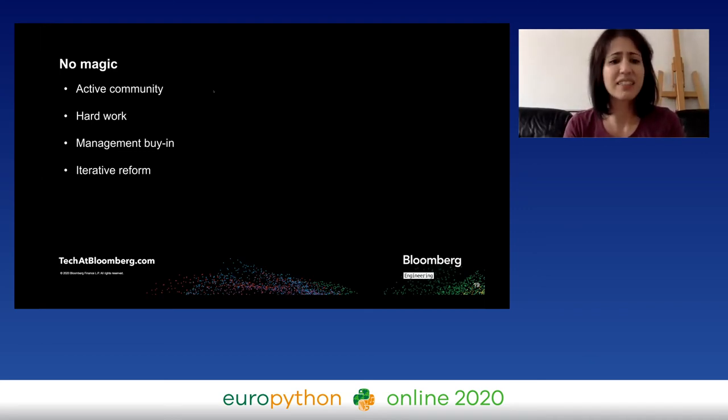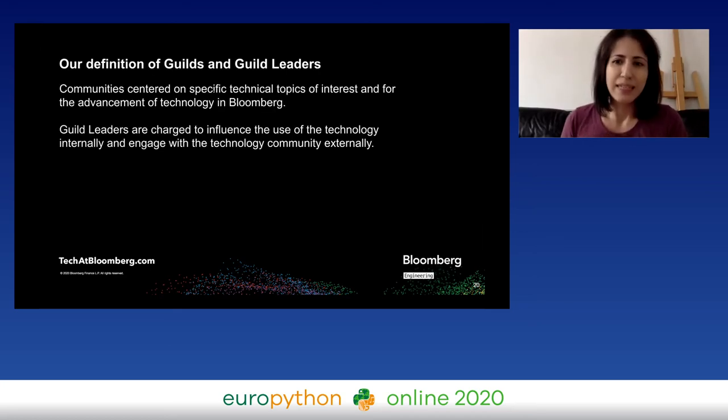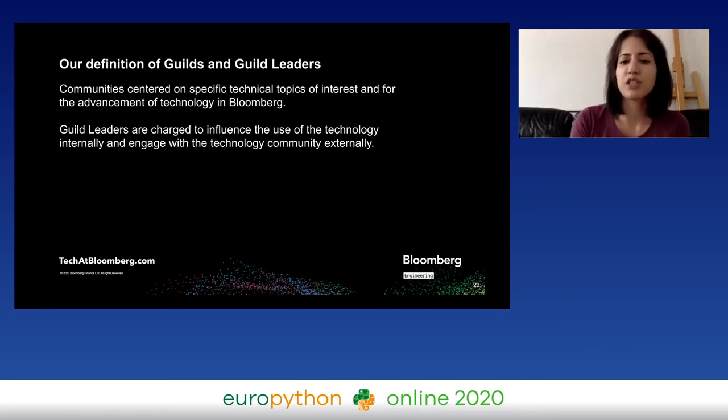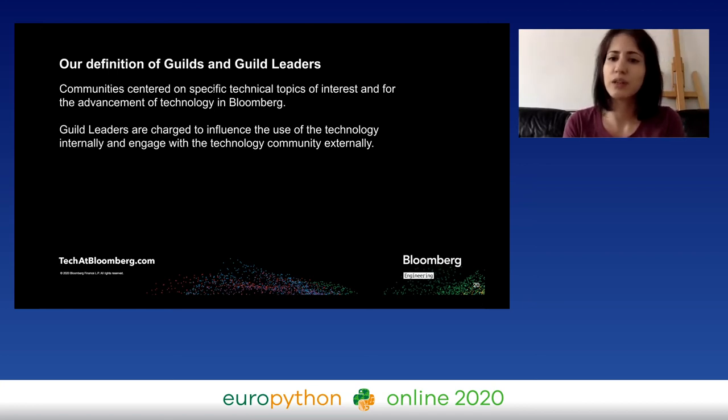It takes a lot of iterative reform — we didn't go overnight from meetups to the format the guild is today. Guilds have had different definitions throughout the centuries, and even now in different companies where guilds exist they have different definitions. In Bloomberg overall, guilds are communities centered on specific technical topics of interest for the advancement of technology. For example, the Python guild is about the Python language and the tooling around it. There are also guilds like the testing guild that has to do with testing in general and doesn't have to do with a specific language.